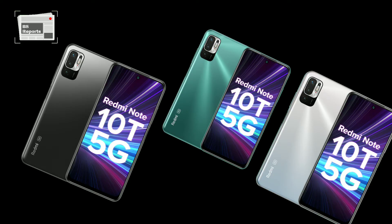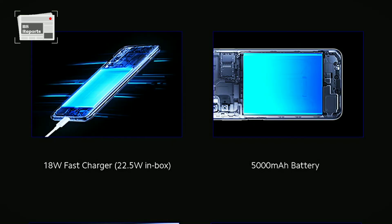Xiaomi has revealed that the handset will be backed by a 5,000 mAh battery, claimed to offer two days of battery life. It is likely to come with an 18-watt charging adapter.